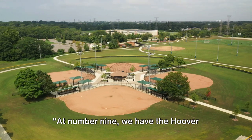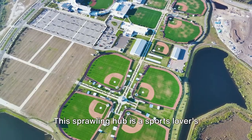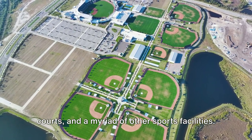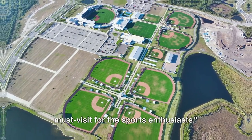At number 9, we have the Hoover Metropolitan Complex. This sprawling hub is a sports lover's dream, boasting a baseball stadium, tennis courts, and a myriad of other sports facilities. It's a vibrant athletic playground, a must-visit for sports enthusiasts.